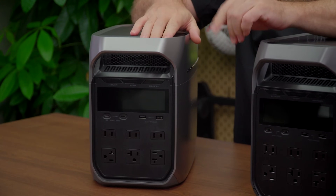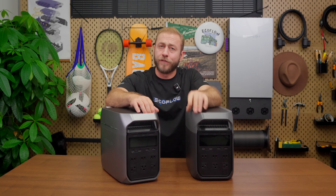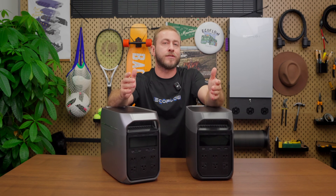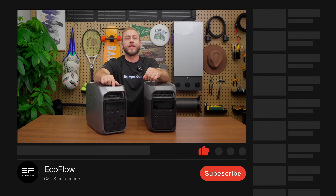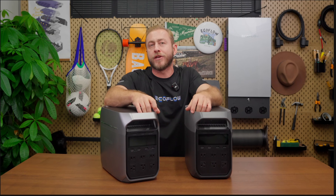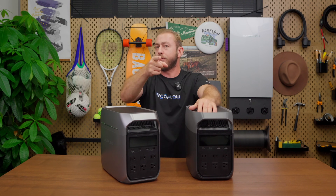And that's a wrap. If you're ready to take control of your power needs, the Delta 3 Plus is the perfect choice — whether it's for home, work, or your next big adventure. Interested? Just click the link in the description to get yours today. Stay tuned for our next video, where we'll be comparing the Delta 2 with the Delta 3 Plus. If you enjoyed this video, be sure to hit that like button, subscribe, and ring the notification bell so you never miss an update.